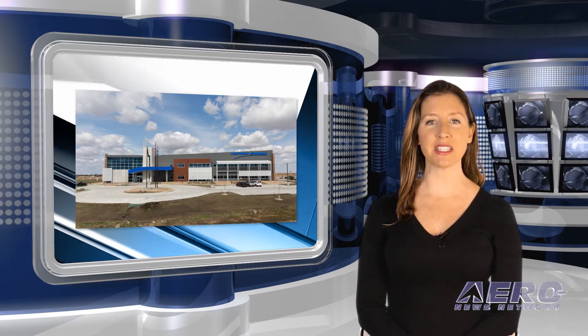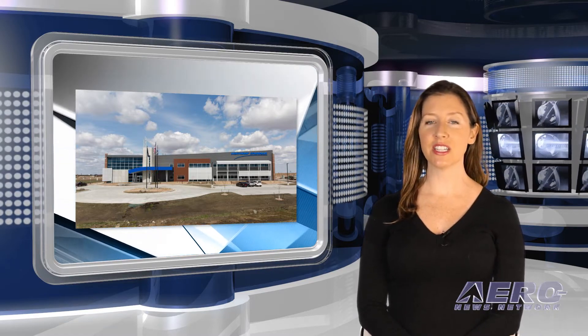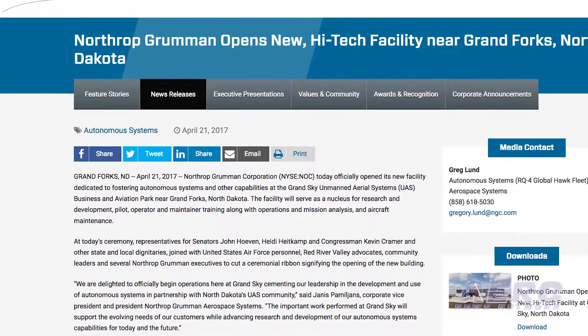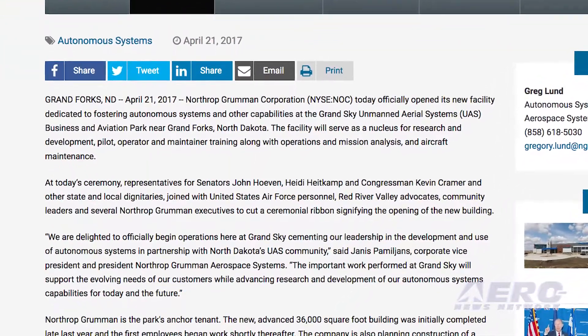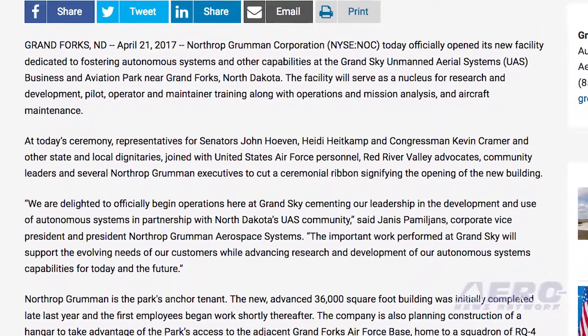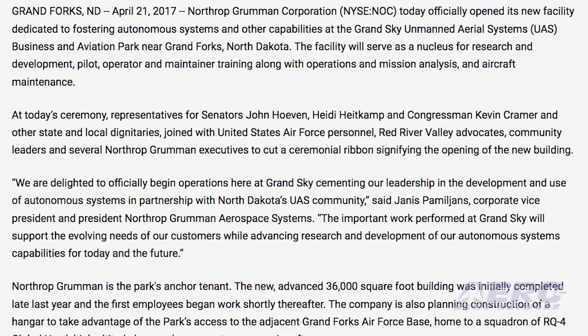Northrop Grumman opened their new Grand Sky Unmanned Aerial Systems business and aviation park, dedicated to the development of autonomous systems and other capabilities. The facility is 36,000 square feet, located near Grand Forks, North Dakota. At a recent opening ceremony, representatives from senators and a congressman, as well as other state and local dignitaries, were there to see the program off to a proper start. Other attendees included Air Force personnel, community leaders, Red River Valley advocates, and executives from Northrop Grumman.